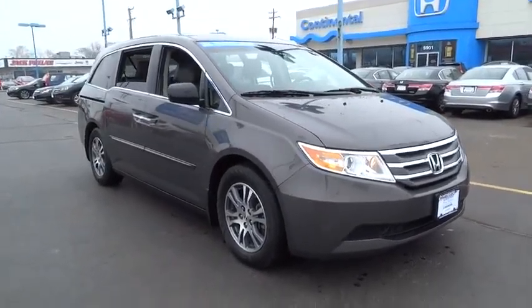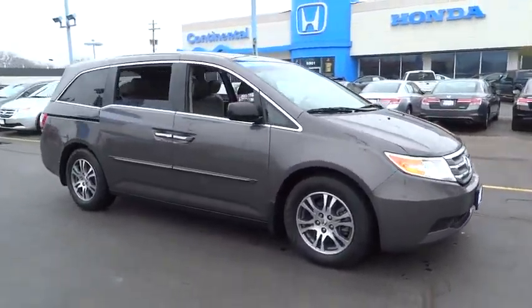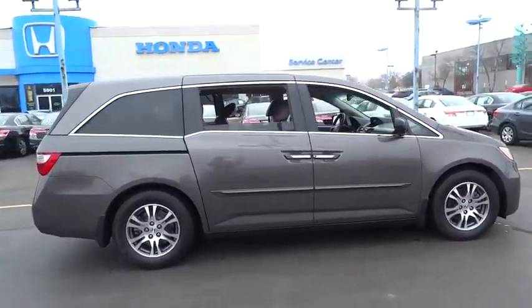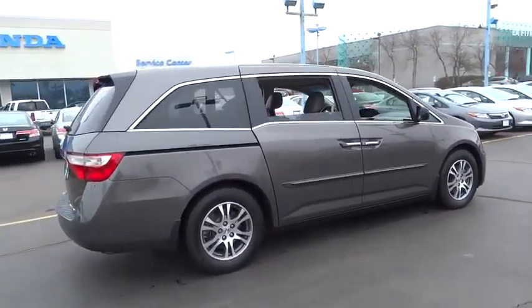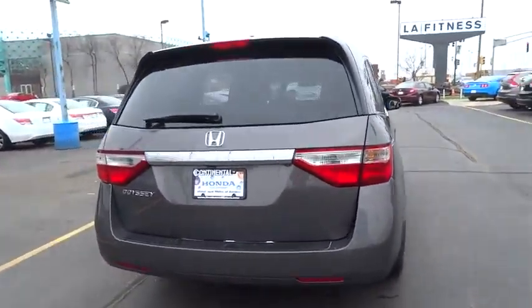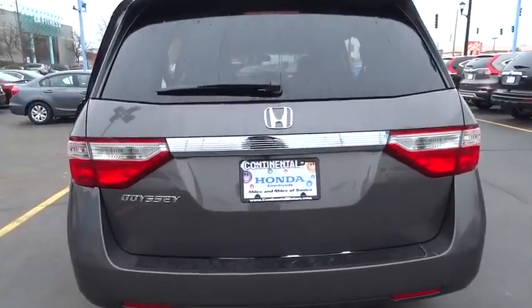2012 Odyssey. The Honda Odyssey is a showcase of distinguished style, captivating technology, and advanced safety features. A must for all families and is priced below $30,000. This vehicle has less than 35,000 miles.